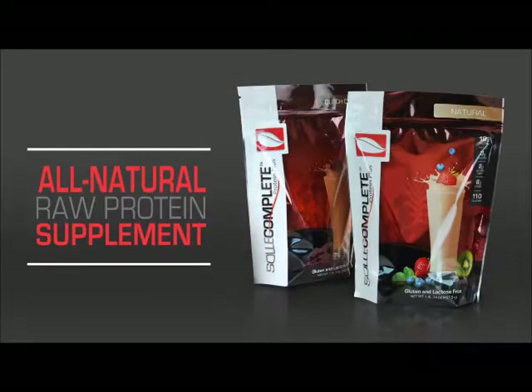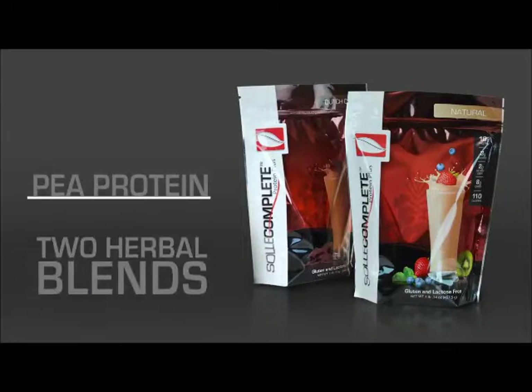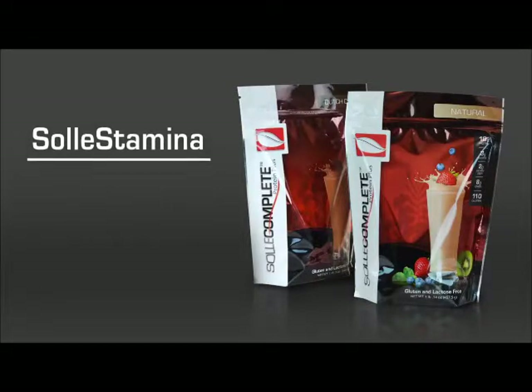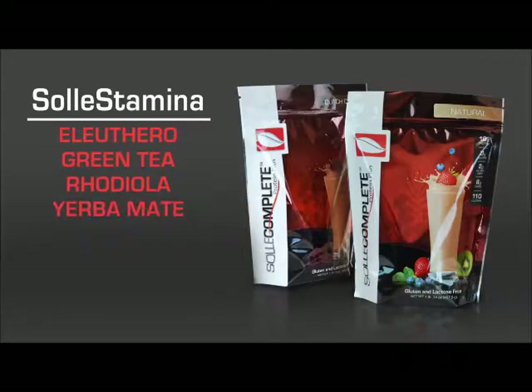Soul Complete is an all-natural raw protein supplement that is uniquely formulated to support both body and mind. Soul Complete combines natural pea protein with two truly innovative proprietary herbal blends of both concentrated and standardized herbal extracts. The first blend, the Soul Stamina Mind and Body Lifting Blend, consists of herbs like eleuthero, green tea, rhodiola, yerba mate, rooibos, and ginkgo biloba.